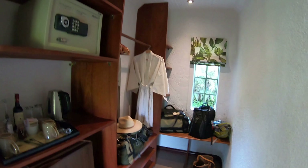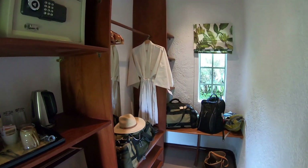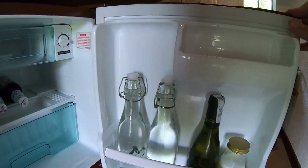Over here is where the luggage storage area is. You really can't bring much luggage up here — you're kind of restricted, especially on the small flights that we were on. There is a coffee and tea station here, along with a mini bar stocked with beers and waters.